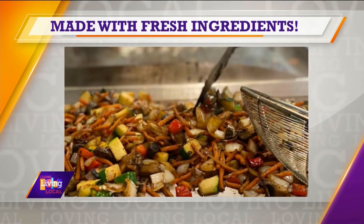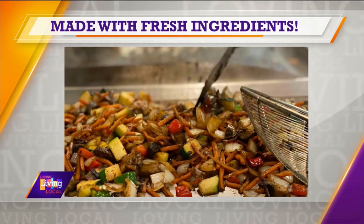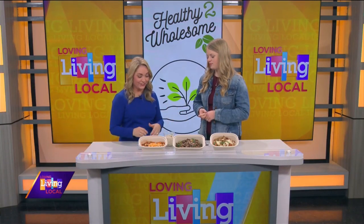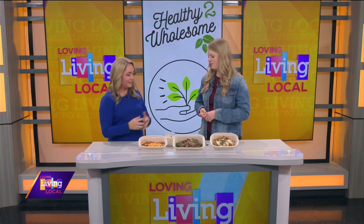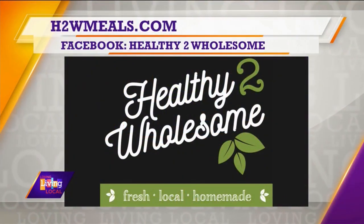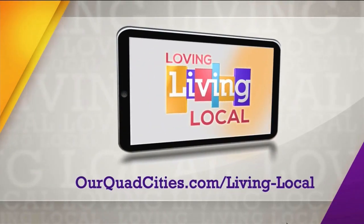These smell delicious — the chicken salad is delicious. We're all busy, and it's so nice to have someone else do the cooking for you, so consider this because this is a great option. Thank you so much, Alyssa, for coming in to share all this with us. For more information, go to h2wmeals.com, and we'll also have all those details posted on ourquadcities.com.